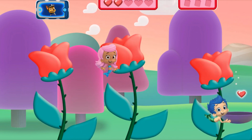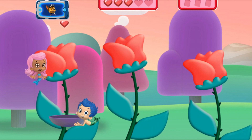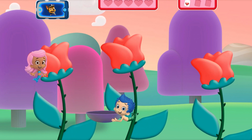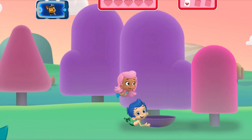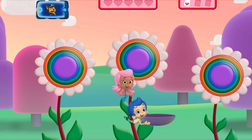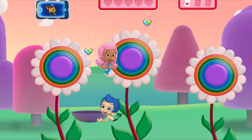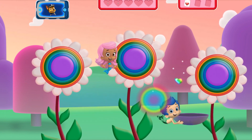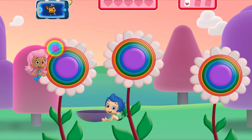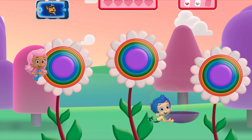We need five red heart-shaped seeds for the Friendship Garden! Press the right arrow key to move Gil to the right! Awesome! Press the left arrow key to move Gil to the left! Awesome! Tap the flower, Molly! One, two, three! Get ready to catch the seeds, Gil! Four, five! Awesome! Now let's collect more seeds! We need five rainbow heart-shaped seeds for the Friendship Garden! Try to catch those seeds, Gil! One, two, three! Four, five! Go, Guppies! Awesome job!